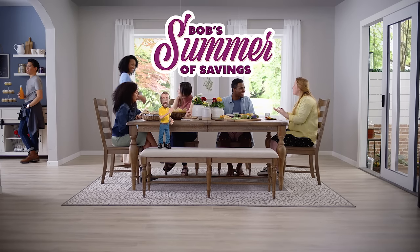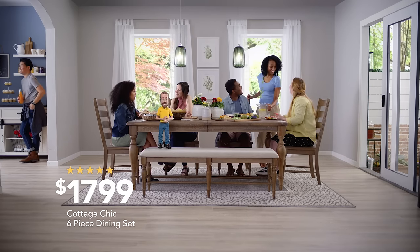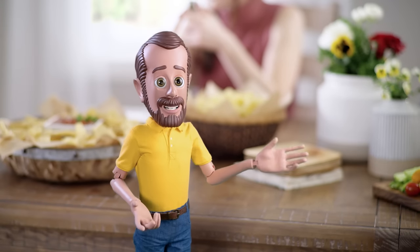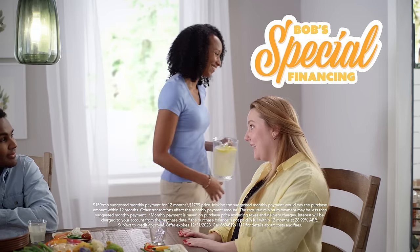It's the summer of savings at Bob's Discount Furniture, and these party people are loving my best-selling Cottage Chic Dining Set, probably talking about its five-star ratings and gorgeous weathered finish. Sarah looks stunned that such a high-quality set costs just $150 a month for 12 months with special financing.